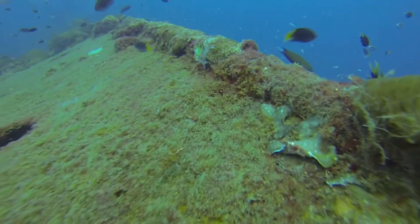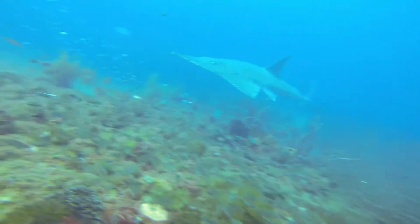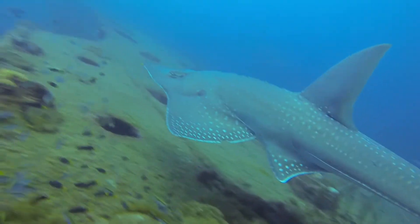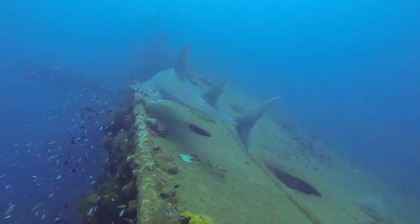Here is a filefish — he took off as soon as he realized his cover was blown. Really good camouflage. And the guitarfish — this is probably the same individual in all these shots. He's just circling around the wreck looking for food.